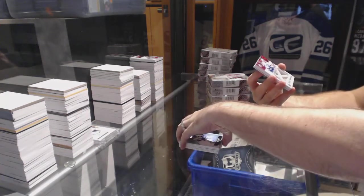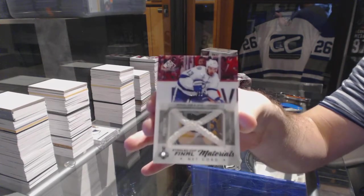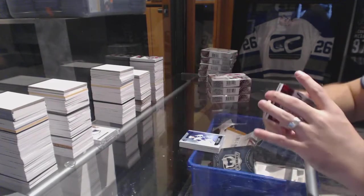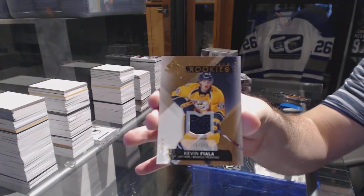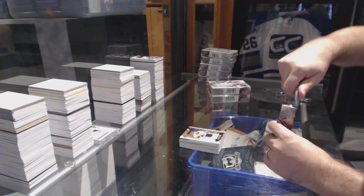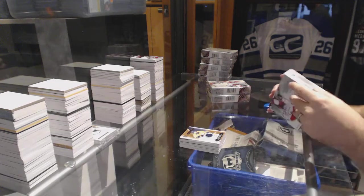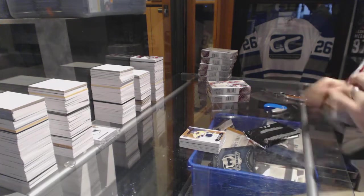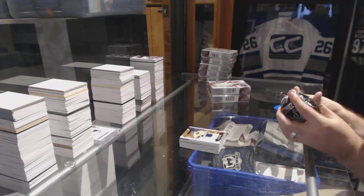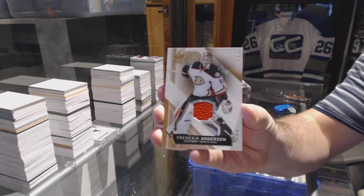We've got a Standing Up Final Materials number 25 for the Tampa Bay Lightning, Cedric Paquette. For the Nashville Predators, the 399 Kevin Fiala — Fiala Fridays! For the Anaheim Ducks, Frederik Andersen.